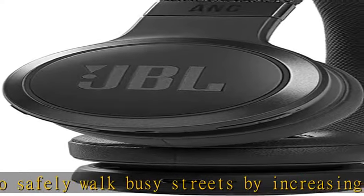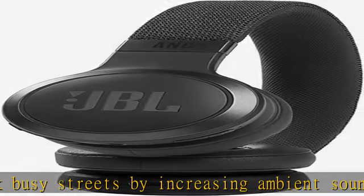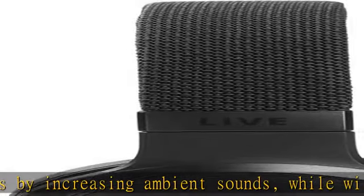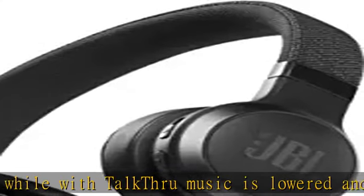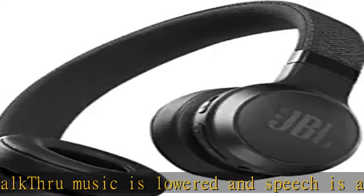The mic technology allows for perfect stereo calls. Rock on for up to 50 hours, or up to 40 hours with ANC and Bluetooth on. Then stop for a quick 10-minute charge to get an extra 4 hours of fun.